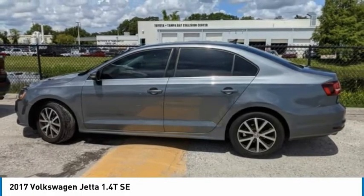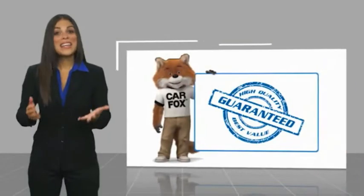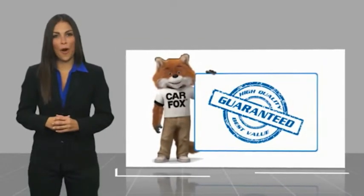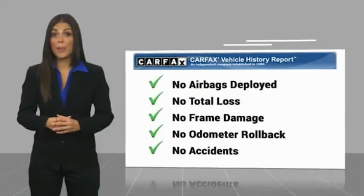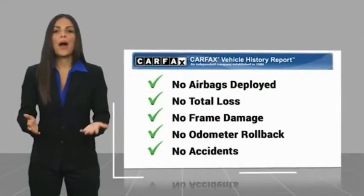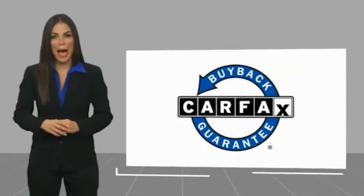Searching for a dependable vehicle that looks great too? You found it. Stop in today. This is another high quality vehicle with a Carfax vehicle history report. Be sure to find a complimentary copy of this report online or contact the dealership. This vehicle qualifies for the Carfax Buyback Guarantee.